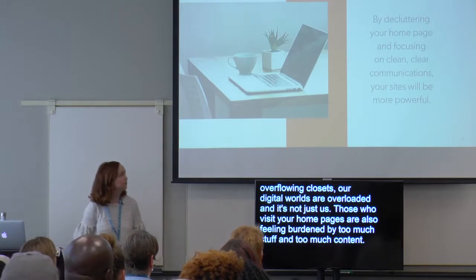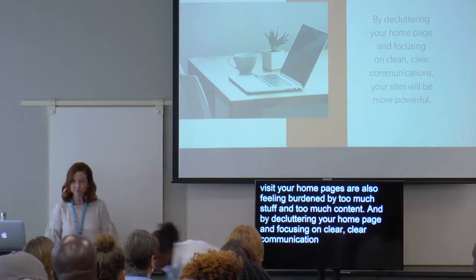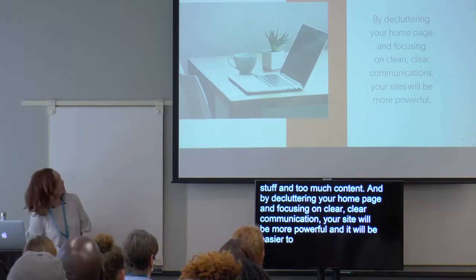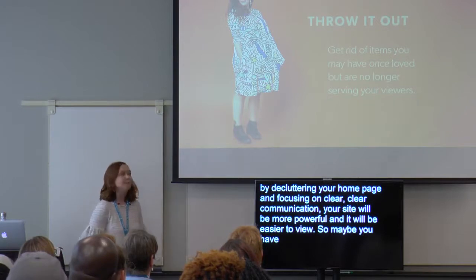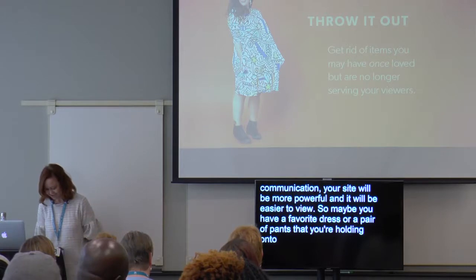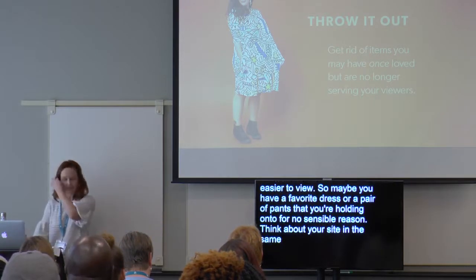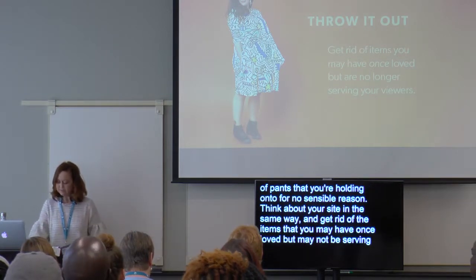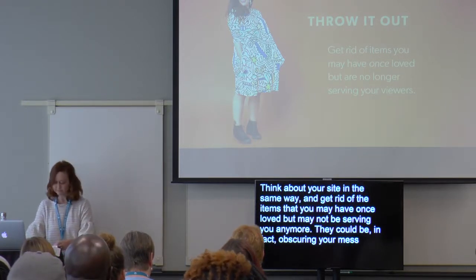By decluttering your homepage and focusing on clean, clear communications, your site will be more powerful and it will be easier to use. Think about your site the same way and get rid of items that you may have once loved but may not be serving you anymore. They could be obscuring your message and leading your users into confusion.